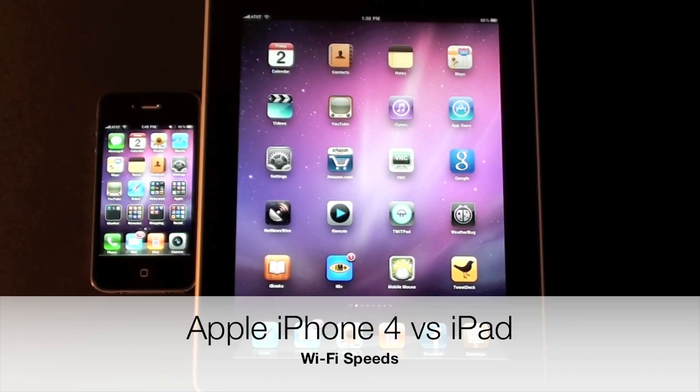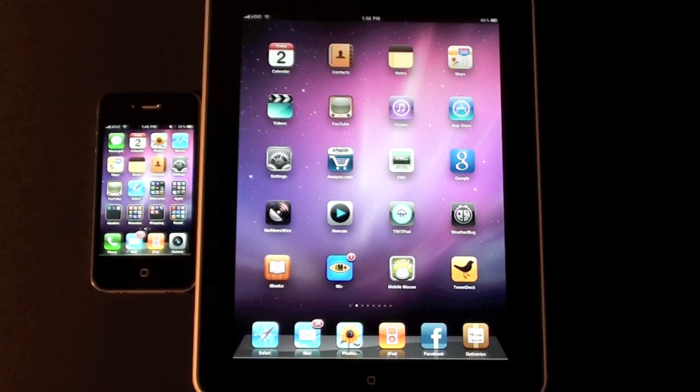Hello YouTube, this is Detroit Borg and in this video we're going to test the Wi-Fi performance of the iPhone 4 versus the iPad 3G. In order to run this test, I'm going to be using an app called Speedtest. It is the same app on both the iPhone 4 and the iPad — I'm not using the iPad version just to remove any variability in terms of processing power needed for the different apps.